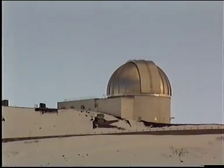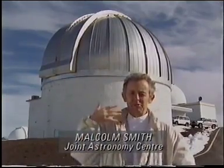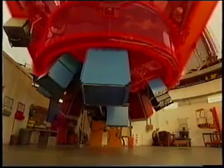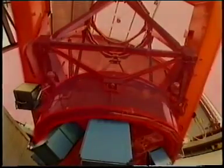This makes it a particularly good site for UKIRT, the United Kingdom Infrared Telescope. The problem with observing in the infrared is that the atmosphere itself, although transparent, also glows — it shines in infrared radiation. The telescope also glows in infrared radiation, so we have to design it in such a way that the instruments on the back of the telescope see as little of that background glow as possible, which would otherwise smother out the radiation from the cosmic sources that we're intending to observe.